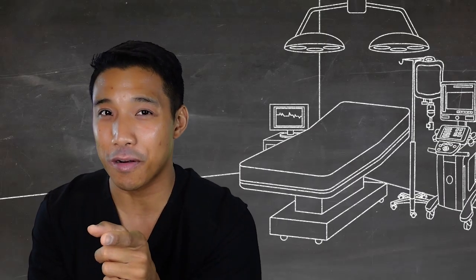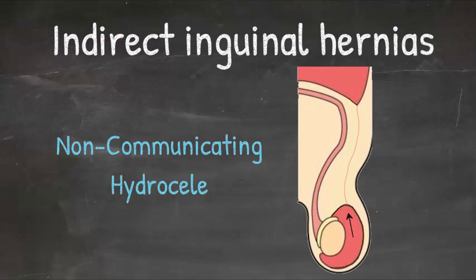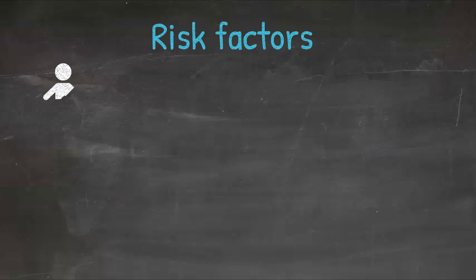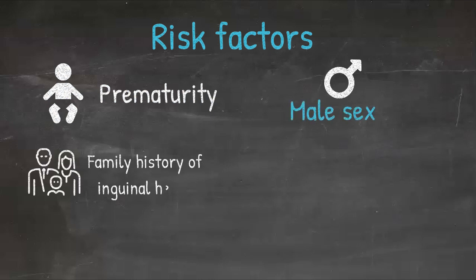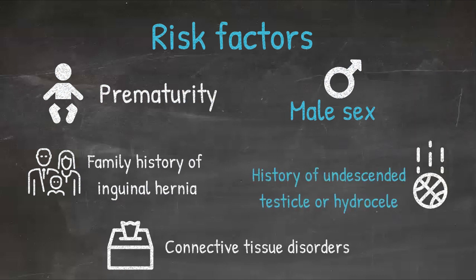But if the proximal part closes and the distal part doesn't obliterate, you get a non-communicating hydrocele where some fluid is trapped. The number one risk factor for inguinal hernias in children is prematurity — premature infants have a much higher rate and risk than those who are full-term. Other risk factors include male sex, family history of inguinal hernias, a history of an undescended testicle or hydrocele, and a connective tissue disorder.